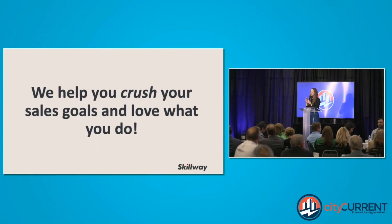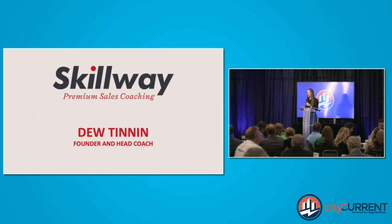At Skillway, we see a lot of companies who are wildly efficient, and then a lot of companies that are wildly inefficient. One of the ways that we find a lot of companies who aren't very productive is by having too many meetings.